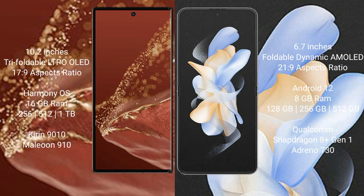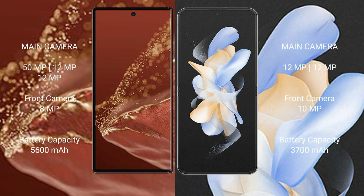The Huawei Mate XT Ultimate comes with 16GB RAM and 256GB, 512GB, or 1TB internal storage, powered by the Kirin 9010 processor with GPU 910. The Samsung Galaxy Z Flip 4 comes with 8GB RAM and 128GB, 256GB, or 512GB internal storage, powered by the Qualcomm Snapdragon 8 Gen 1 processor with Adreno 730 GPU.